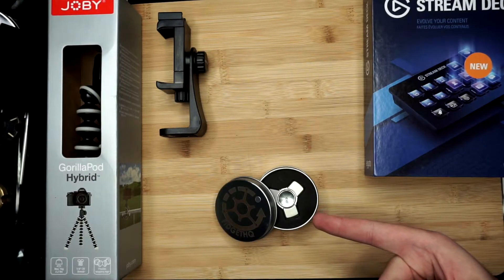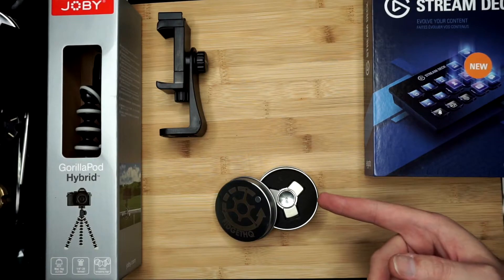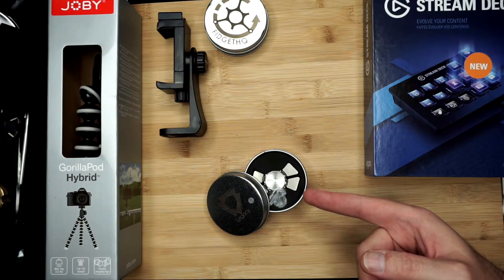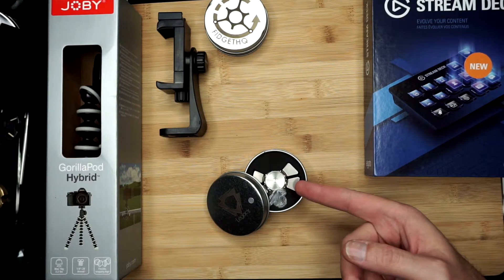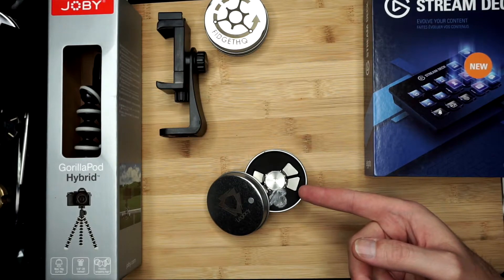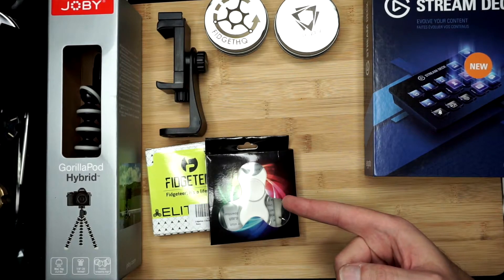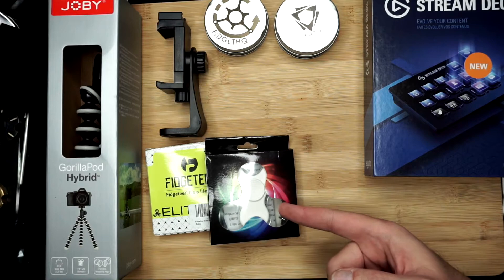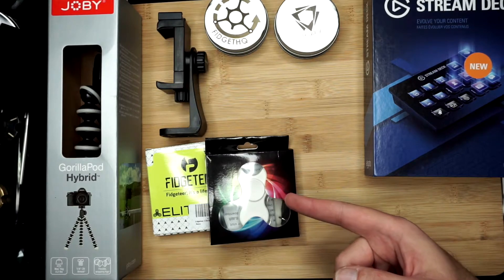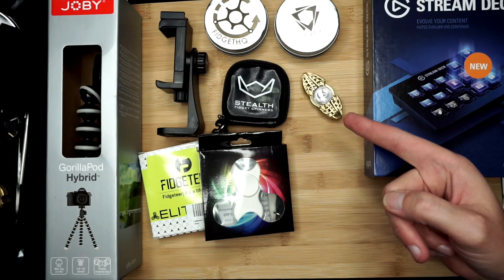We're going to have a review on the stainless steel Zentry Nano coming up this week — if I can get enough likes on this video, I may even give it away. Also planned from Legacy Spinners, it's the Origin, which I ended up getting from Spinetic Spinners. This is in stainless steel, version one, but I do have a version two on the way, so stay tuned for that. We also got a couple of other spinners — this one from Fidgeteer, which I'm actually super excited about. This is an LED programmable rechargeable, and I've been getting used to the software so I can show you guys a full review.